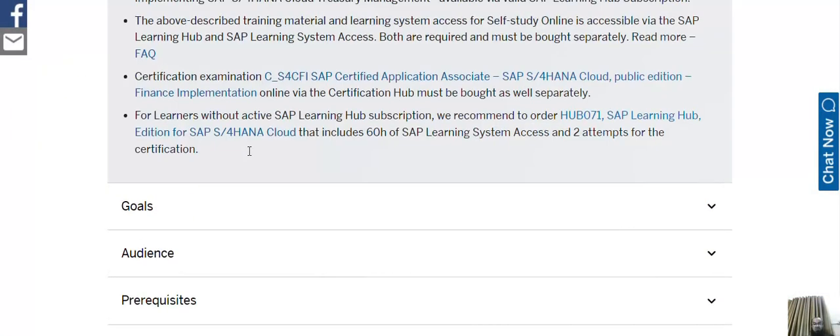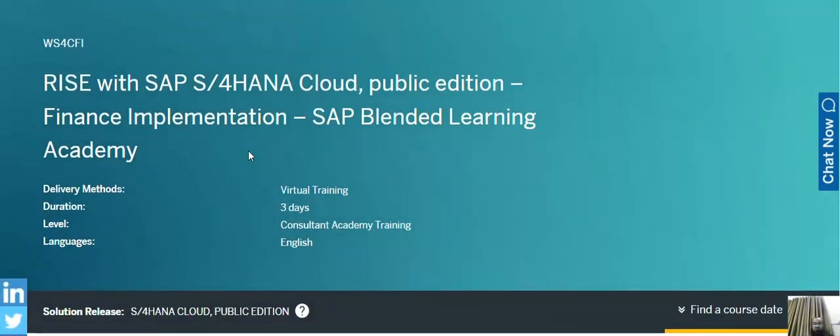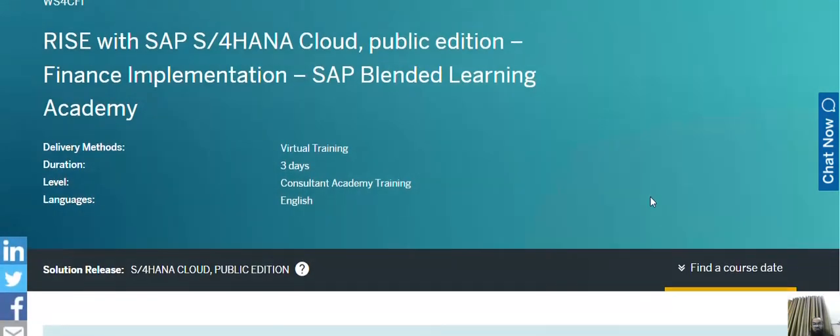The last certification is a cloud-based application — a virtual training with no standard online pricing. It was earlier called CS4CFI but is now WS4CFI, which is the SAP S/4HANA Cloud Public Edition finance implementation training. It is a blended learning academy — a classroom-style training that happens virtually, so you need to enroll in it.